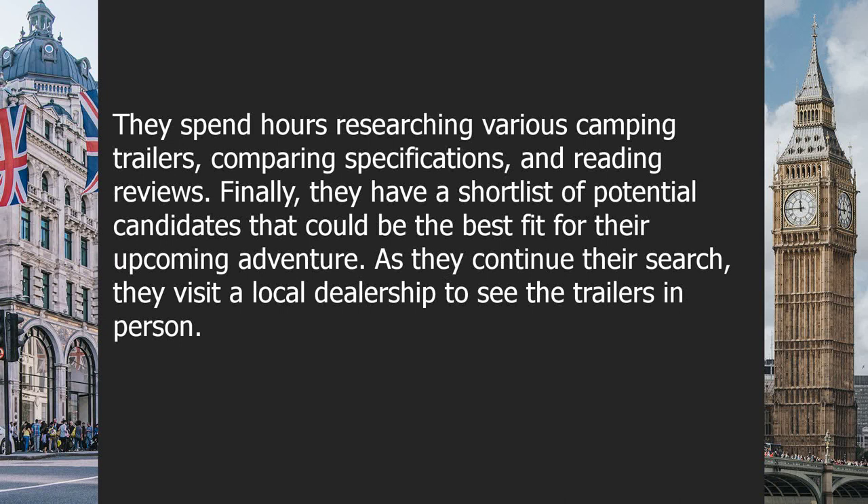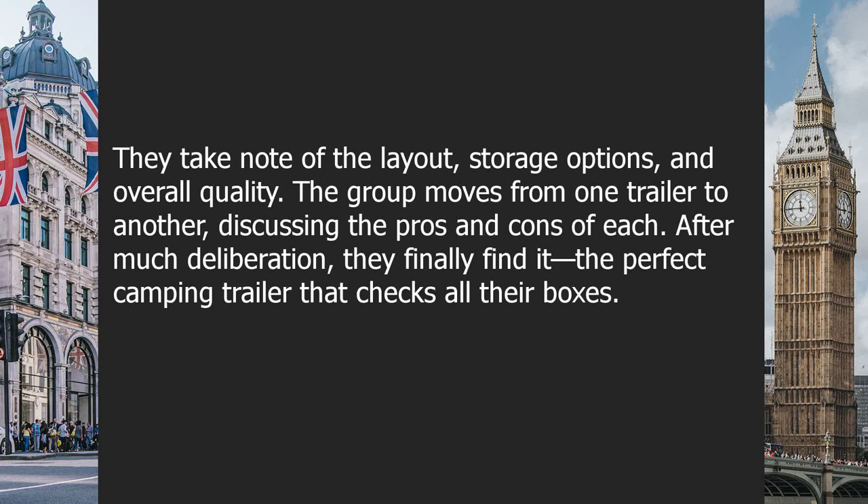They spend hours researching various camping trailers, comparing specifications, and reading reviews. Finally, they have a short list of potential candidates that could be the best fit for their upcoming adventure. As they continue their search, they visit a local dealership to see the trailers in person, taking note of the layout, storage options, and overall quality. The group moves from one trailer to another, discussing the pros and cons of each.